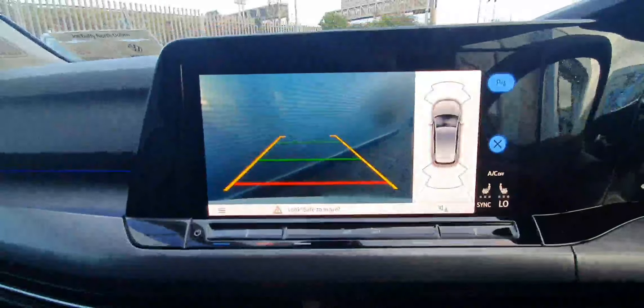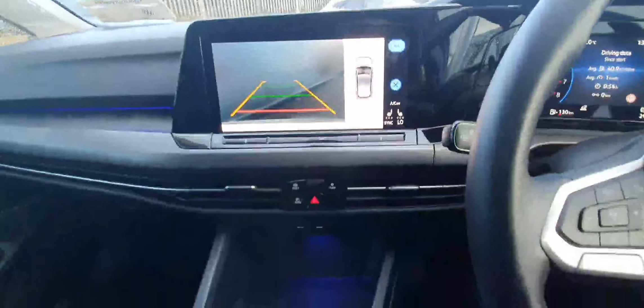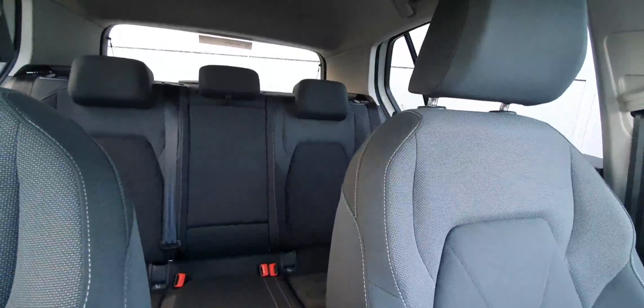Putting the car into reverse, you can see the high-definition reversing camera and all-round parking sensors in action. The upholstery is finished in gorgeous black cloth with suede in the centre — very comfortable.